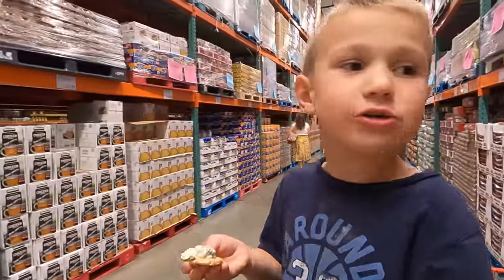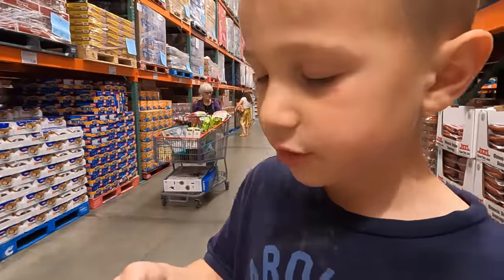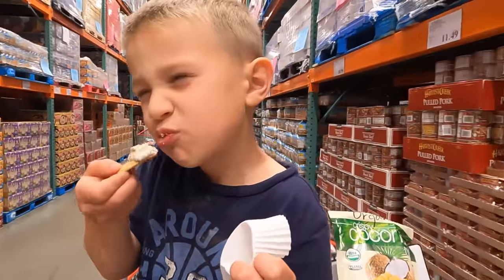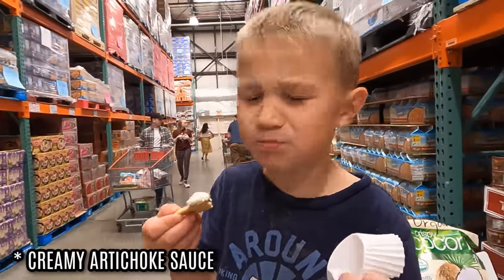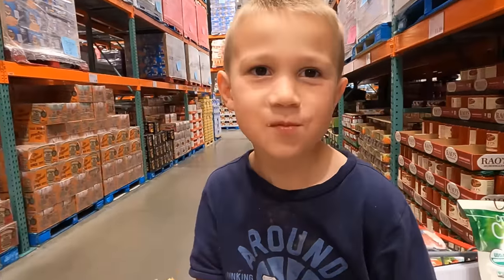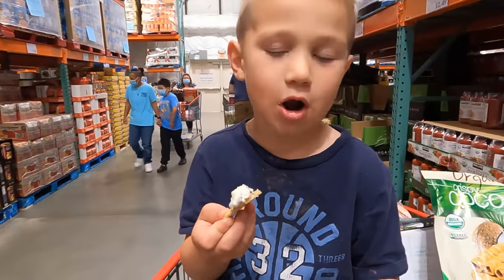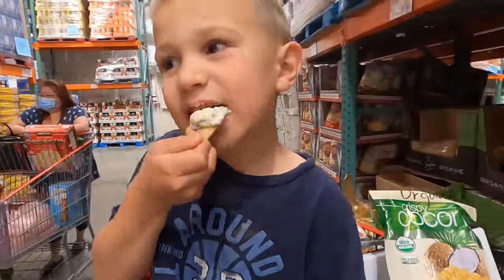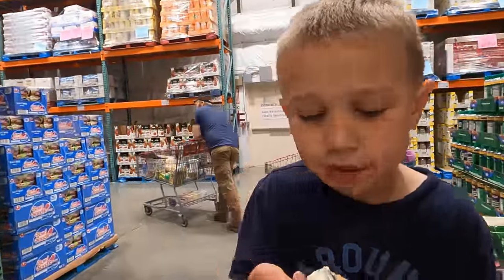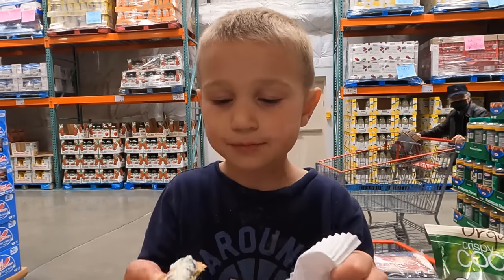We tried the cracker before, but we didn't try the sauce on it. What do you think? A one out of ten? A one out of zero. So you didn't like it? I like the cracker 1000, but the sauce is a one.